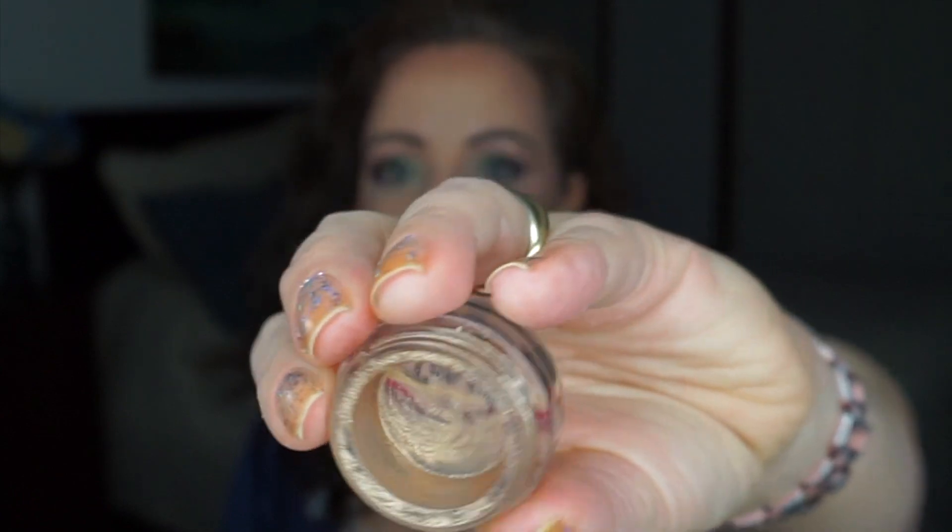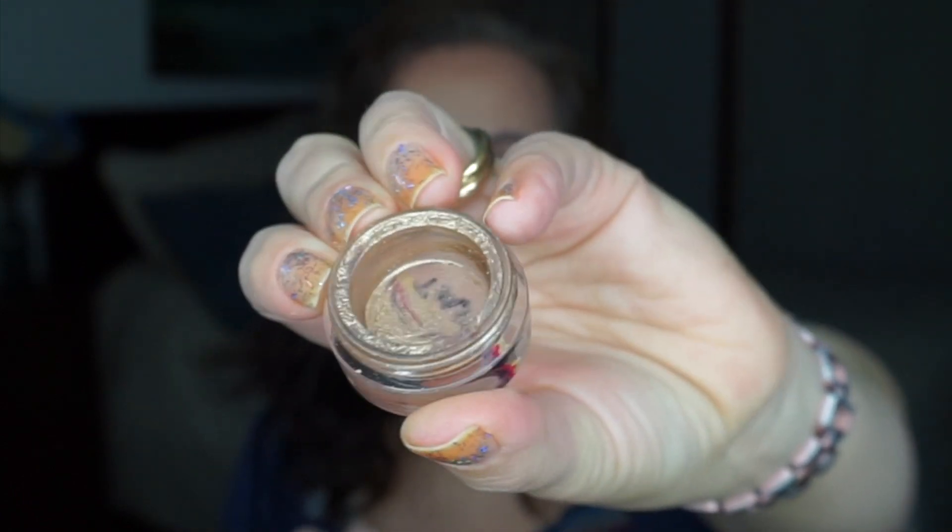Moving on to the letter T: the elf Long Lasting Lustrous Eyeshadow in the color Toast — yes, that's a tongue twister. I finished this one; I didn't think it was going to happen. It was starting to get really dry towards the end, but I used it all. What you see on the sides is stuck and not coming out. I might consider purchasing this in the future, but I have plenty of gold eyeshadow right now, so I'll hold off.